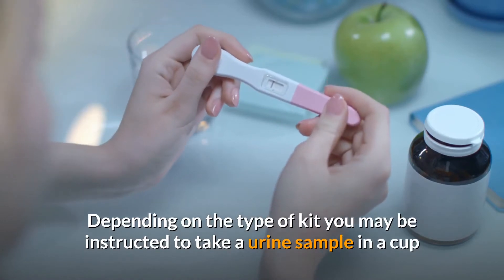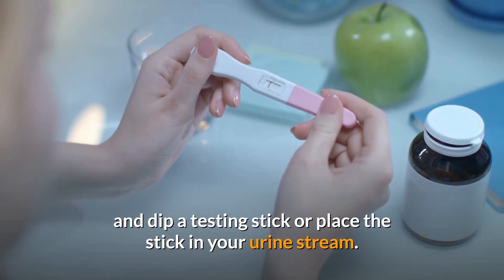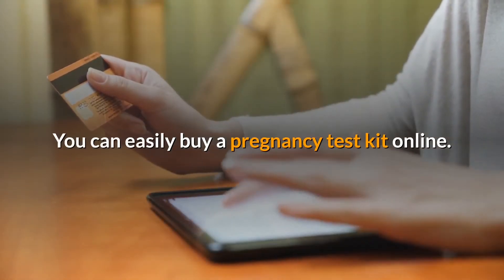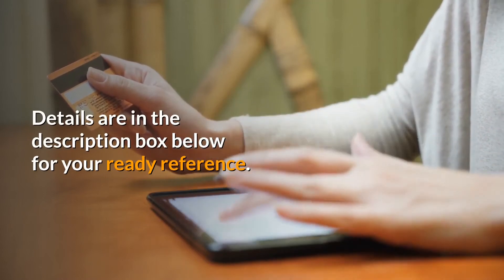Depending on the type of kit, you may be instructed to take a urine sample in a cup and dip a testing stick in it, or place the stick directly in your urine stream. You can easily buy a pregnancy test kit online — details are in the description box below for your ready reference.